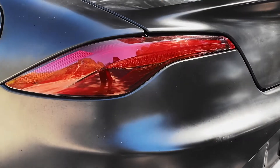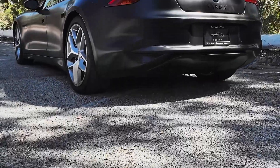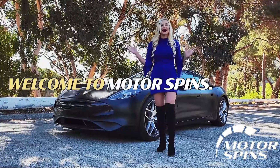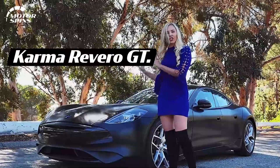Get excited because our next vehicle was voted 2020 Luxury Green Car of the Year. I'm Jen Barlow, welcome to Motor Spins, and this is the all-new Karma Revero GT.